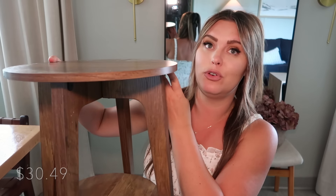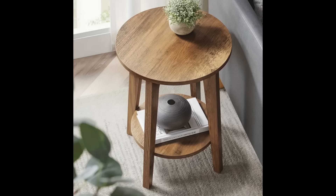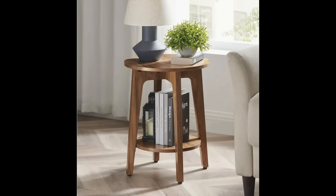Temu does sell furniture and I got my hands on this beautiful little side table. It has two little areas where you can decorate and set stuff on. It came in six pieces and took me less than 10 minutes to assemble. I love the color and it came looking exactly like the picture. If you're looking for side tables, they also have buffets and coffee tables — honestly anything — and the prices are much more affordable than Amazon or anywhere else I've checked.